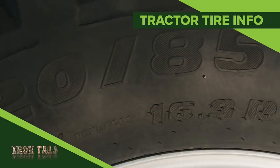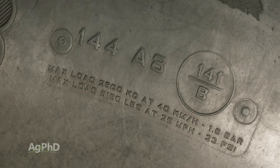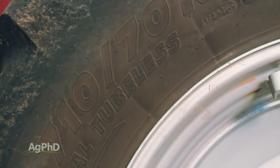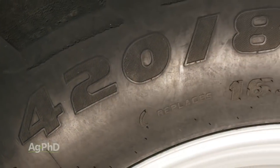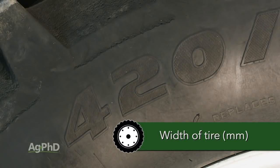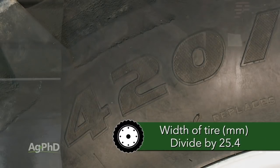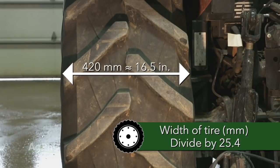There's so many things to know on the farm. One of the basics to add to your equipment knowledge is being able to read and understand the numbers on your tractor tires. Today's Iron Talk covers that topic. Let's say you're looking at a tire with a 420/85R38. The 420 stands for the millimeters of width of that tire. If millimeters don't mean much to you, simply divide that number by 25.4 to get the number of inches the tire is wide. In this case, 420 millimeters is about 16.5 inches.